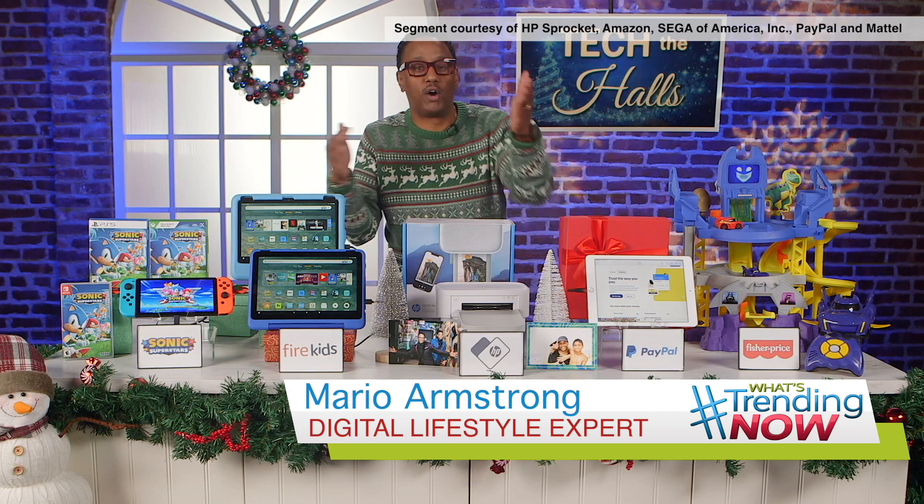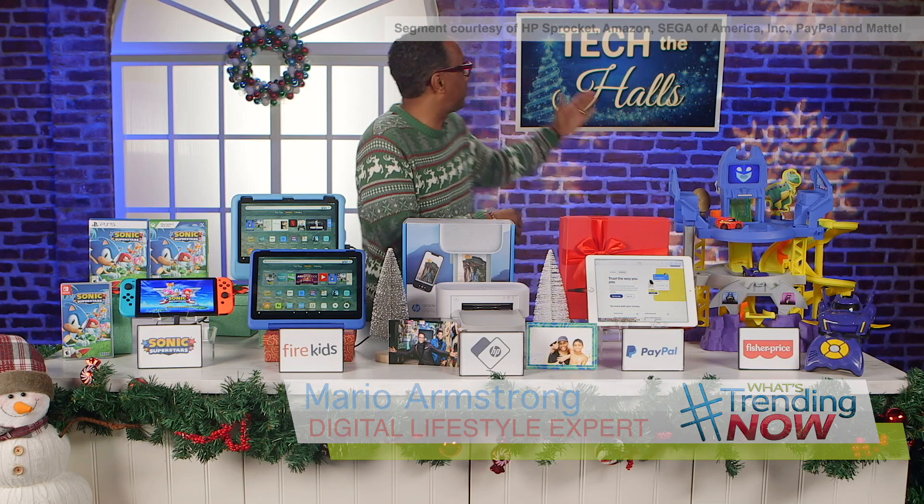Hey, what's up good people! It's Mario Armstrong, your digital lifestyle expert and entrepreneur, trying to help you all out. It's 'Tech the Halls' time — I mean, come on, I got my Christmas sweater on, you know what time it is!